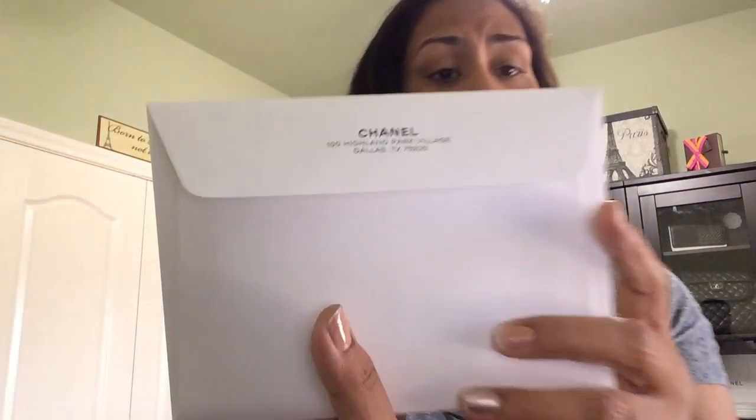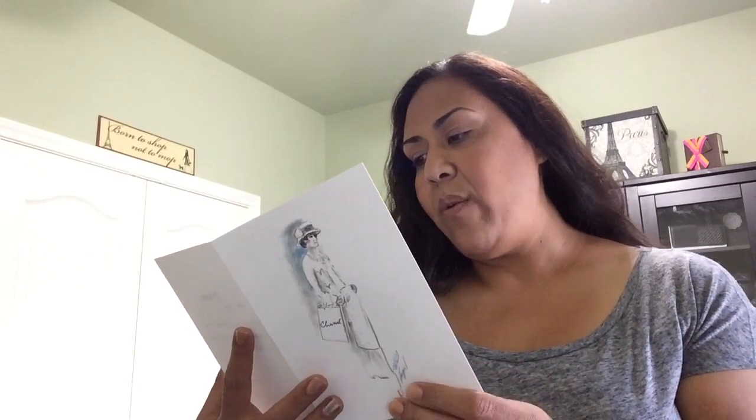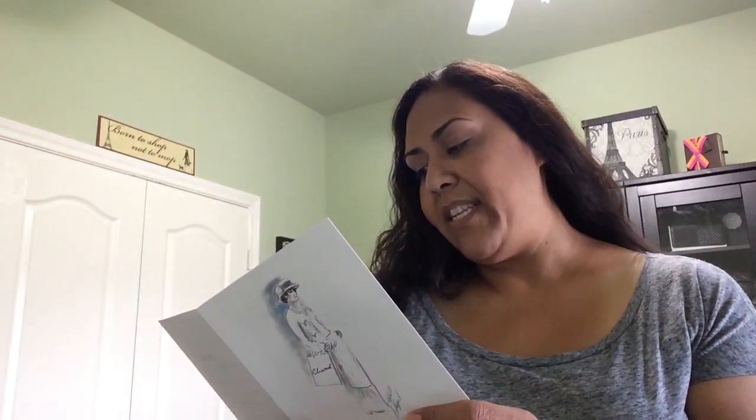She included a sealed envelope which probably has my receipt in it. My sales associate works in Highland Park Village. The card reads: 'Dear Susan, always a pleasure — this handbag is in good hands and a great home. Warmest regards.' That was really nice of her; I always keep these cards.